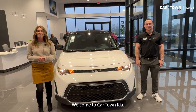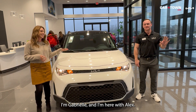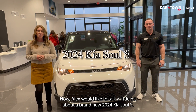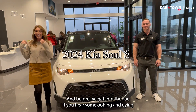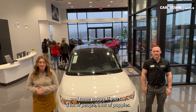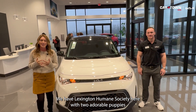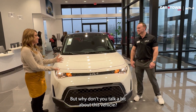Hello everyone, welcome to Cartown Kia. I'm Gabrielle and I'm here with Alex. Alex would like to talk a little bit about a brand new 2024 Kia Soul S. Before we get into the car, if you hear some oohing and aahing, we have Lexington Humane Society here with two adorable puppies that we might get on camera a little bit later. Why don't you talk a little bit about this vehicle?